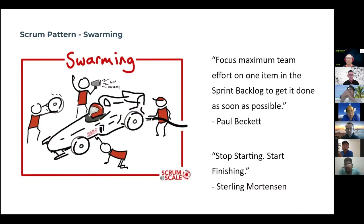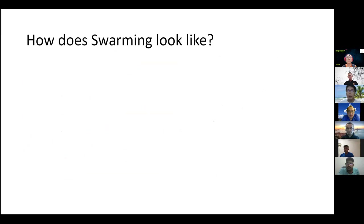That is very likely how you would have that very nice burn down chart.